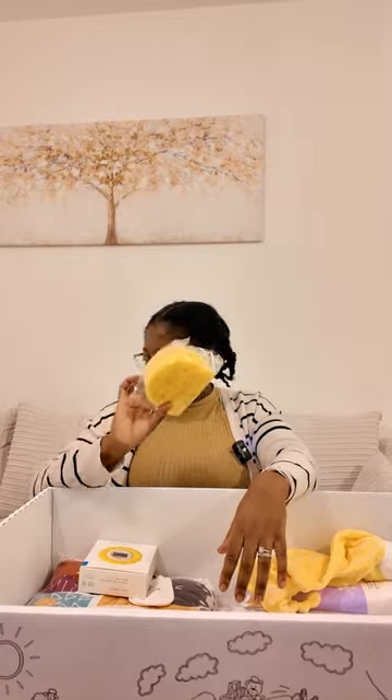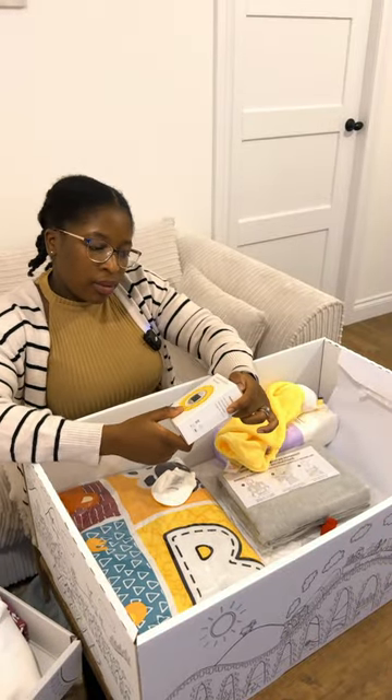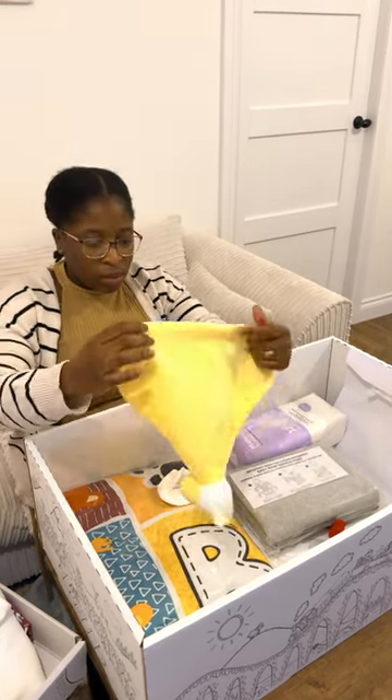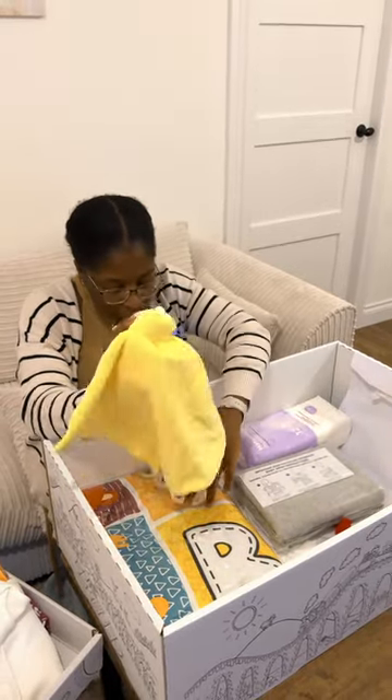And of course, condoms — two packs of condoms. Breast pads — these are essential. A baby sponge. Bath and room thermometer. Something for the baby to play with.